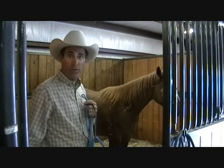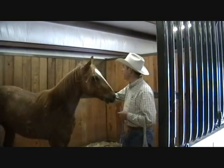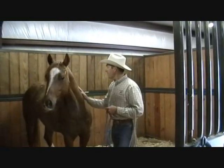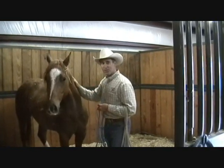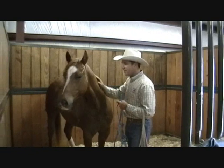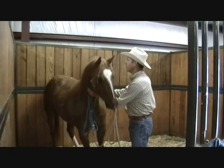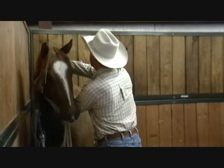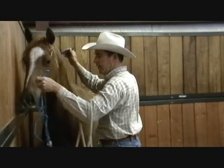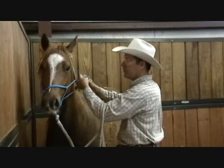Tomorrow morning we'll throw him in the trailer with our old broke horses and head back to California. Springtime here in Arkansas and he sure is shedding out, so he looks like a ragamuffin. In a couple weeks he'll be pretty well slicked off.